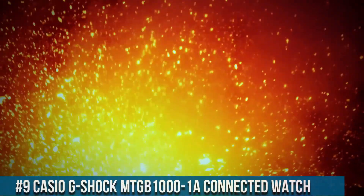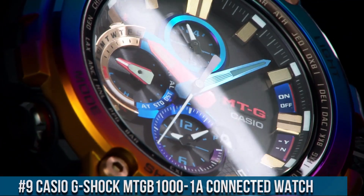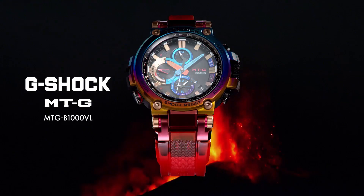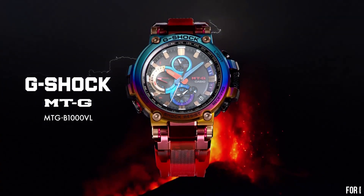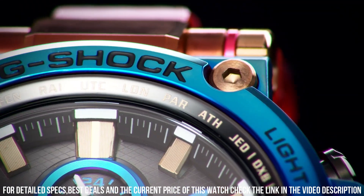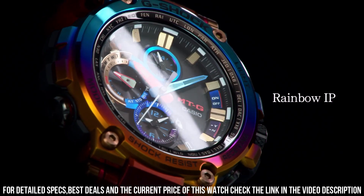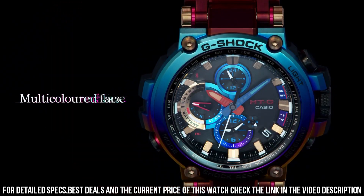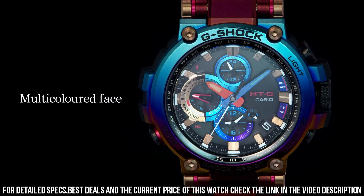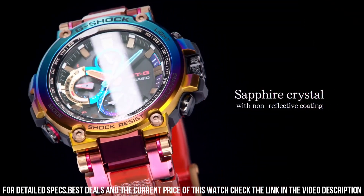Number 9: Casio G-Shock MTG-B1001A Connected Watch. It has Japanese solar quartz movement and 5544 caliber. Stainless steel, polymer case of round shape. Case dimensions are 51.7 mm in diameter and 14.4 mm in thickness. The dial of this Casio watch is black. Display type: analog. This timepiece has sapphire antireflection coating glass. Polymer band, band color black. 200M water resistance.